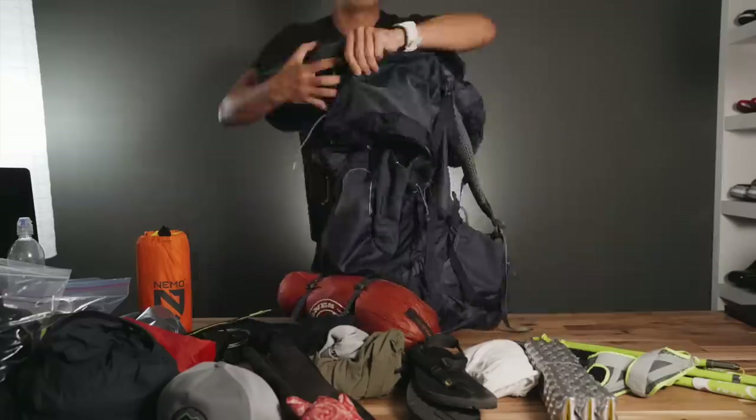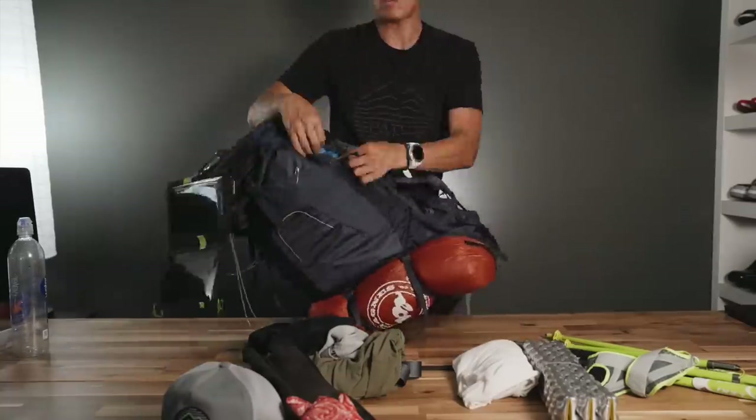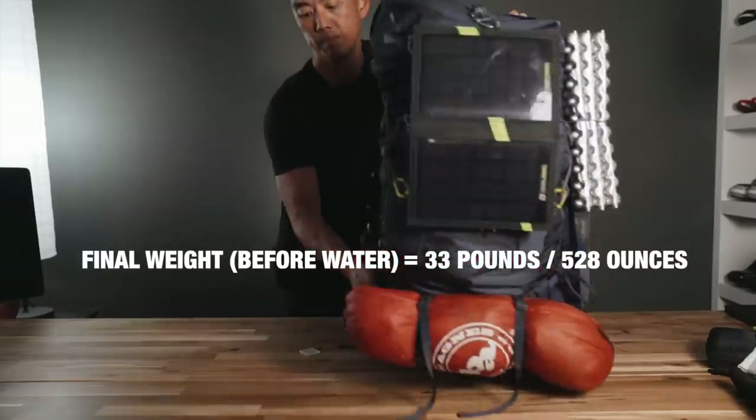I'll learn as I go. I'm sure there will be things I regret bringing along, and I'm sure there will be things I regret not bringing along. It's just one of those things — you plan the best you can and you say to heck with it. I'm going for it and I'm going to try to enjoy myself as much as possible. I look forward to sharing the journey with you guys. Stay tuned and subscribe if you want to see future content. Thank you for watching — hope to see you all out on the trails at some point.